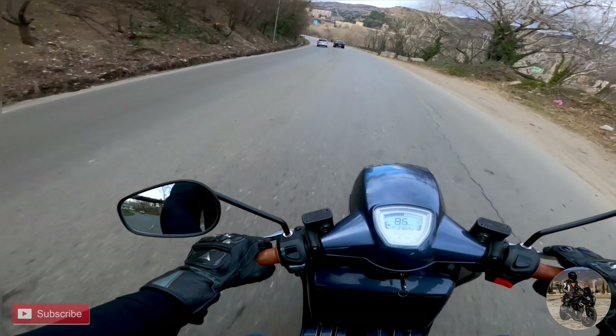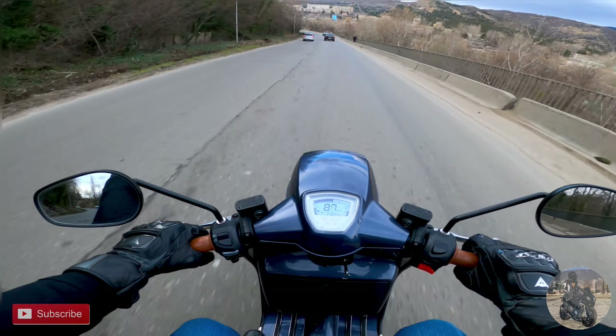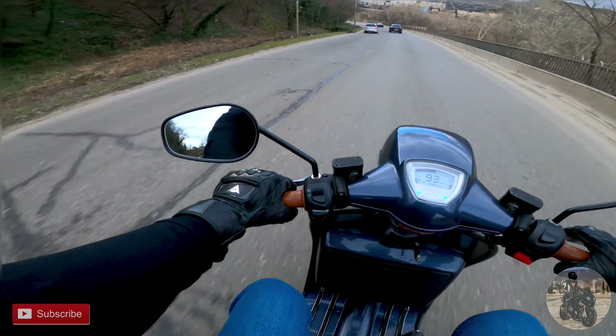Now, there will be a nice road ahead. I will try to pull it more. I want to see how far this thing can go.